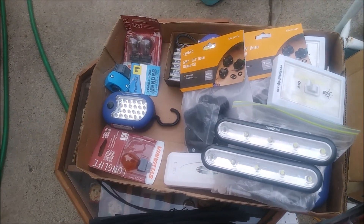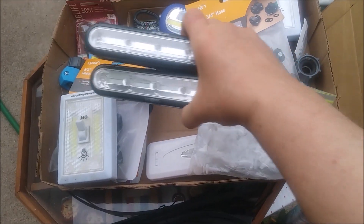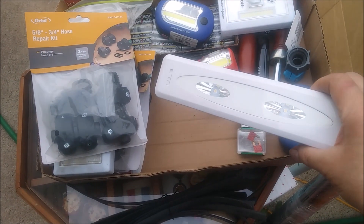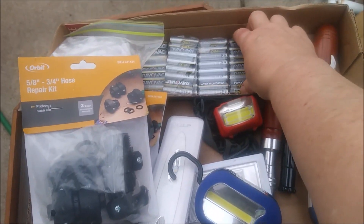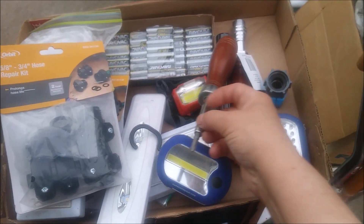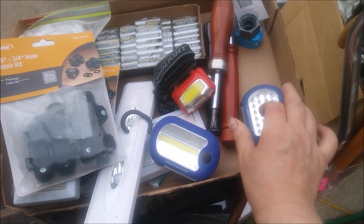This lot is full of lots of useful stuff — hose repair, light bulbs, lights. Look at these, they're really nice. More hose repair. I think this one was like really cheap, just a few dollars. Fuses. Another one of these — they're really bright. Look at all these batteries, amazing. That looks like a light too. Flashlight and screwdriver. More hose repair. Another one I can wear at night. I really like that lot.